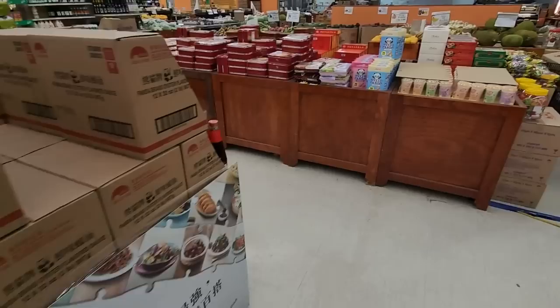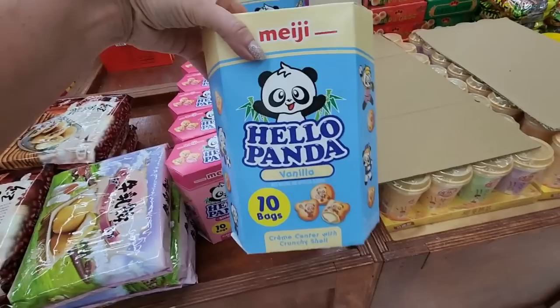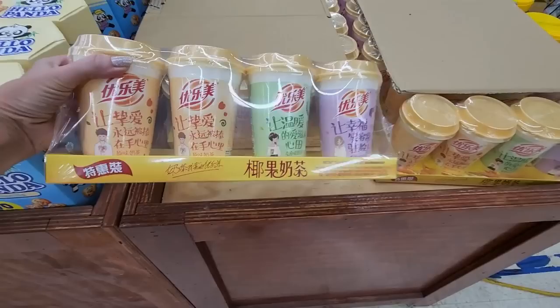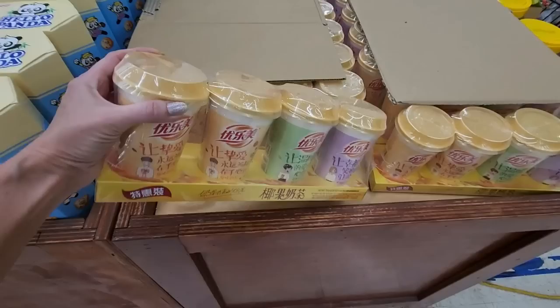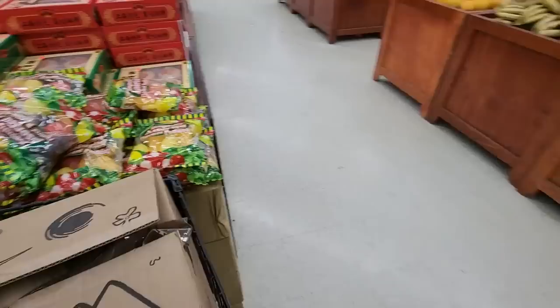This store used to be a Lowe's Foods a long time ago — I used to shop in here on occasion. We have Hello Panda — I've seen these at Aldi. Little candies, vanilla and strawberry. What is this? Oh, it's instant tea in assorted flavors. It's a little four-pack of instant teas. Well, how about that?